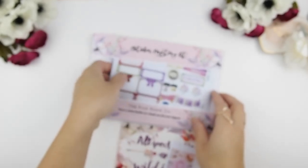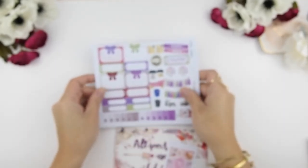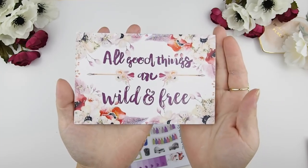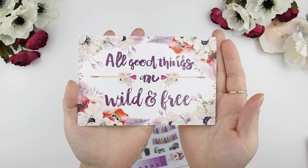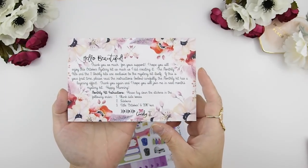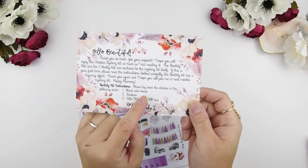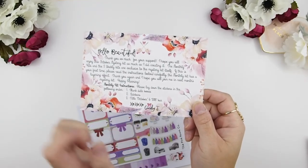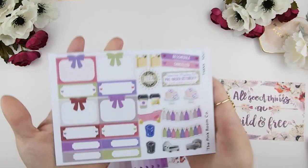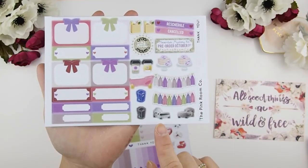The kit I'm showing here is my matte Happy Planner mystery kit. All kits include this postcard that says 'All good things are wild and free,' which I felt really fits this mystery kit's theme. On the back is a thank you note and instructions on how to use the monthly kit. If this is your first time purchasing, please read the instructions — it tells you how to lay down the stickers, because there is a certain way to lay down the monthly kit stickers.